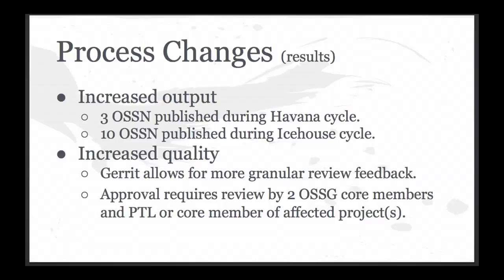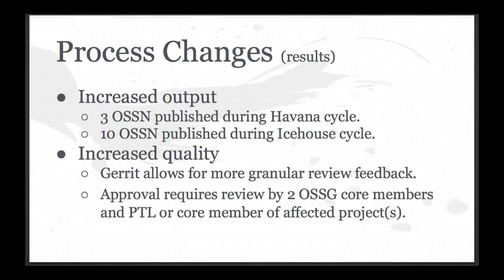The results of these changes are that output has increased considerably. During Havana there were three OSSNs published — it was a new thing at the time, and right around when the Havana cycle started was when the first security note was actually published. We had 10 published in the Icehouse cycle, and we have some already in progress for Juno right now. The output is higher — and probably still should be even higher, I think we could be documenting even more issues that are raised. The quality has also gone up. The reviews have been a lot more in-depth, with more back and forth, and having the criteria for reviews before publishing has really helped.